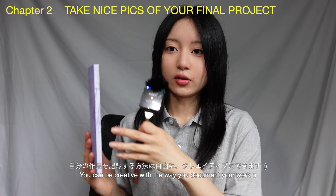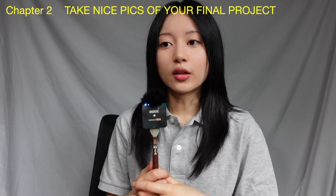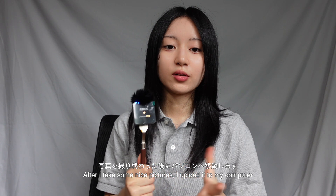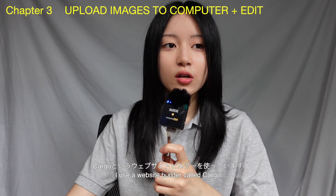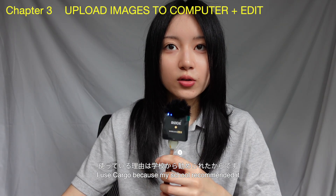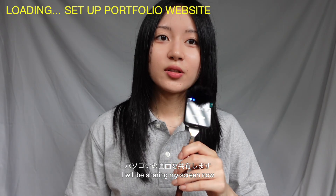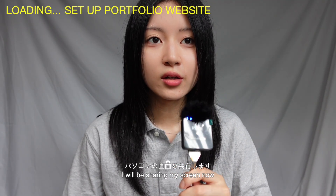You can be creative with the way you document your work — some people show the spine of the book, the back, the sides. After taking nice pictures, you send them to your computer to start building your website. I use a website maker called Cargo. My school recommended it so that's what I use, and I've been very happy with it. I'm going to share my screen now so I'll be in the corner somewhere.